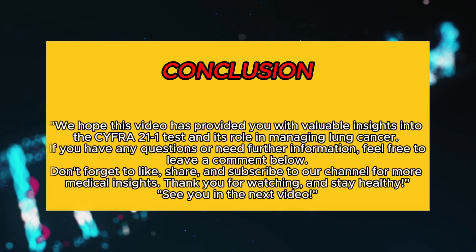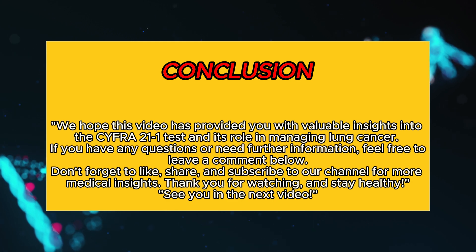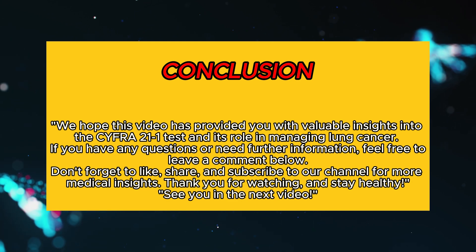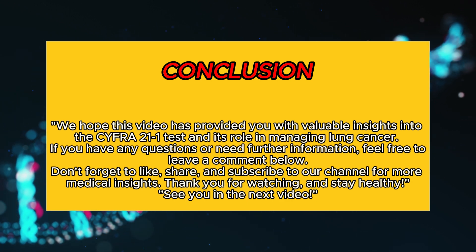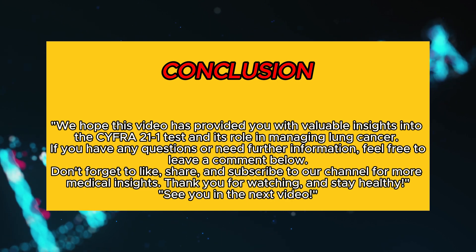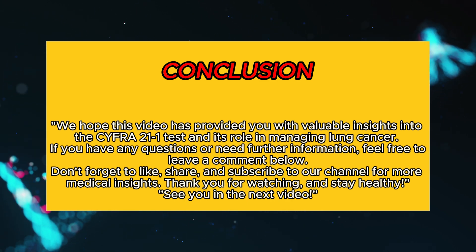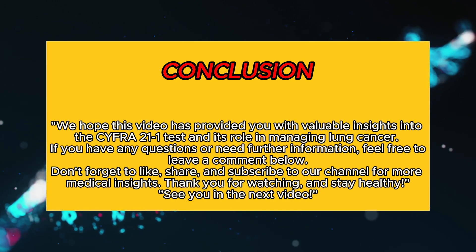We hope this video has provided you with valuable insights into the CYFRA 21-1 test and its role in managing lung cancer. If you have any questions or need further information, feel free to leave a comment below. Don't forget to like, share, and subscribe to our channel for more medical insights. Thank you for watching and stay healthy. See you in the next video.